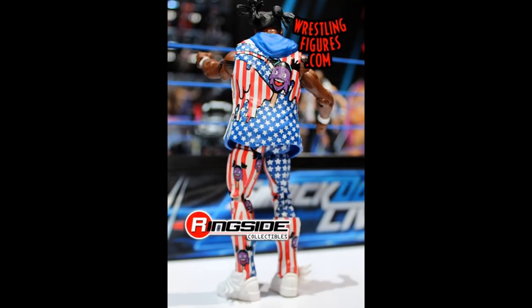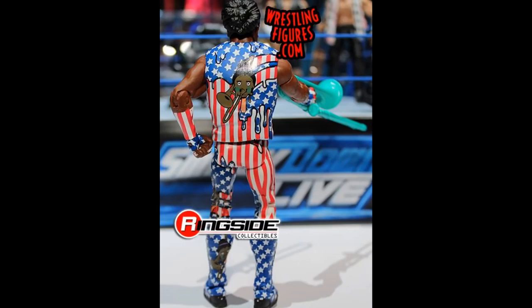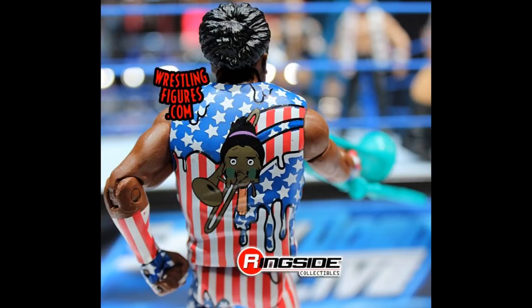Just like Triple H and Elias, we have new images of Kofi Kingston and Xavier Woods. Here's a shot of Kofi front and back — I didn't notice they had the ice cream pop heads all over the attire, all over the tights and the jacket. Just like their other elites, I think these New Day figures look fantastic. Elite 60 is shaping up to be an overall great set.